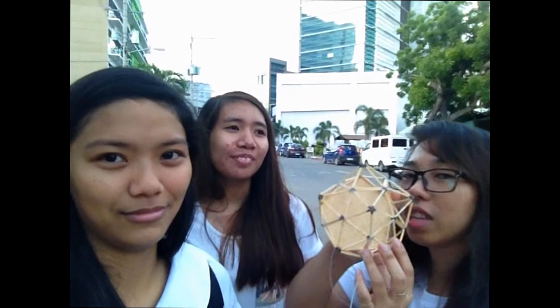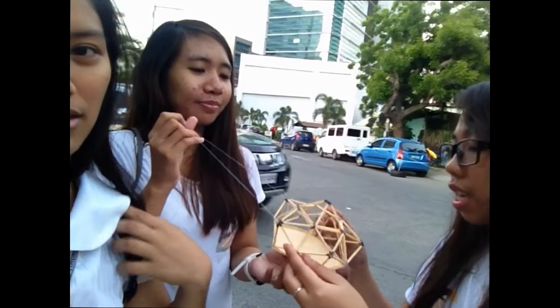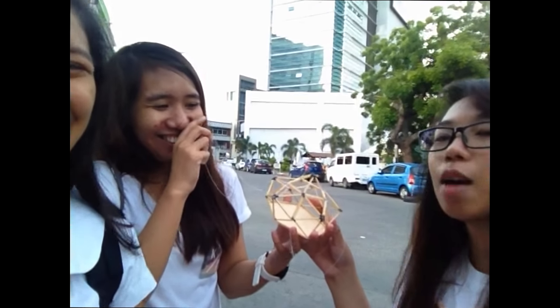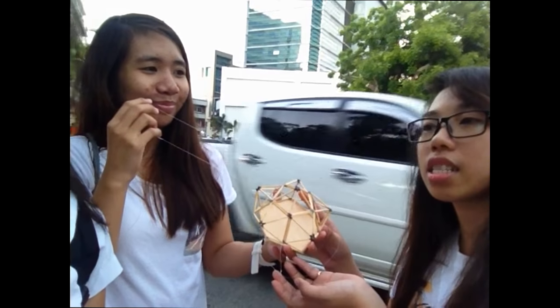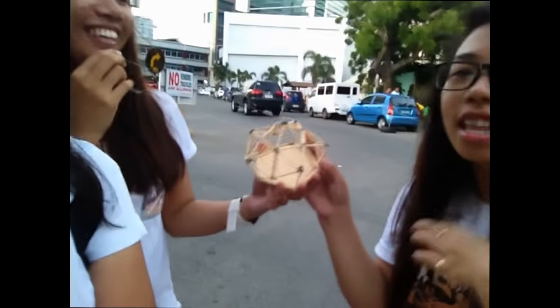We are here at the Rice Business Park and we are about to test our parasitic architecture model, which is inspired by the eye of a fly. It is made out of matchsticks — about four or five boxes of matchsticks — and the cost is just less than 20 pesos.